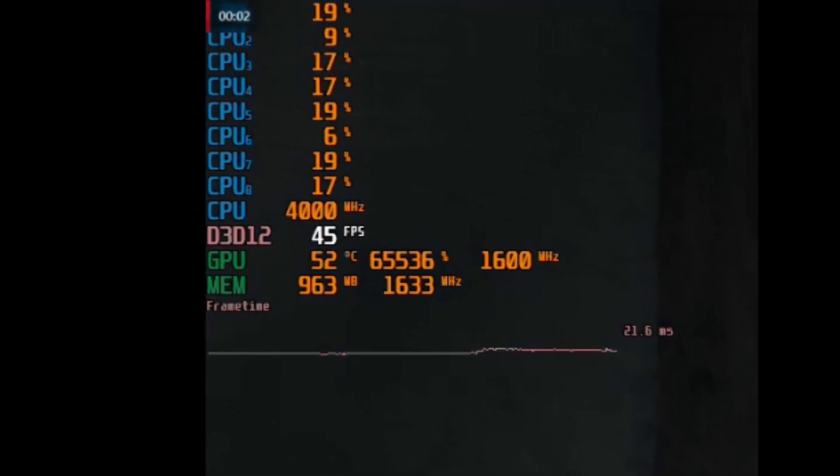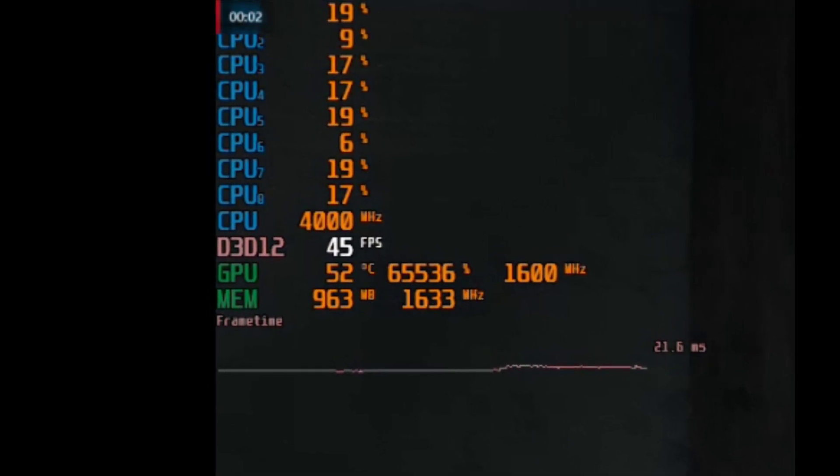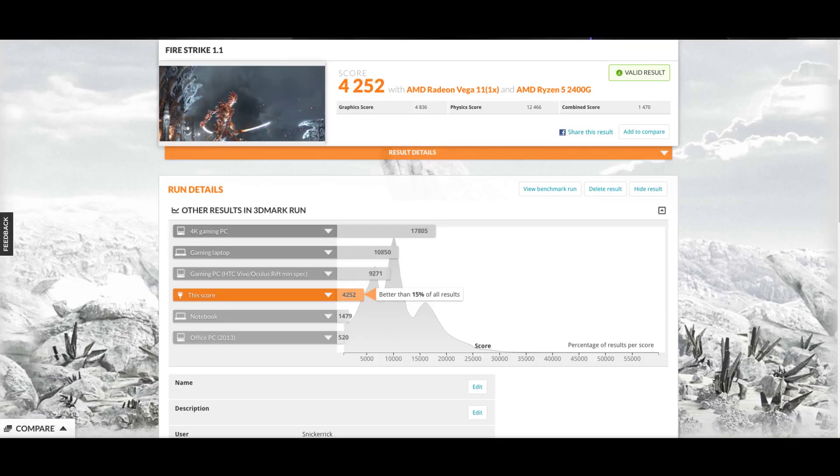The RAM we pushed to 3266 CL14 with really tight timings, and I ran the benchmarks again and even benchmarked a few games. At stock settings with the RAM at the default 2400, we got a Fire Strike score of 3047 with a physics score of 10101 and a graphics score of 3446. Overclocked, the score jumped up to 4252 with a physics score of 12466 and a graphics score of 4836.